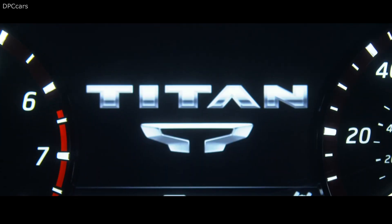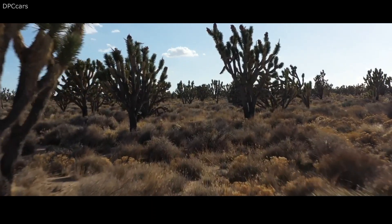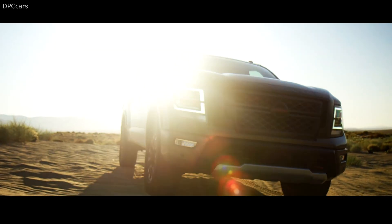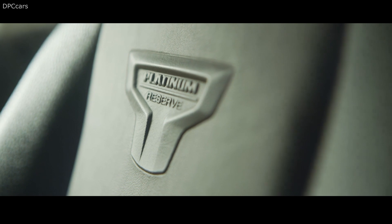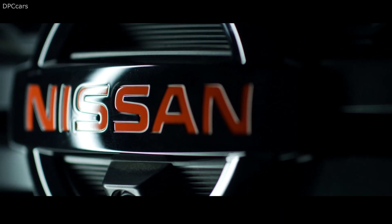A new off-road gauge complements the Titan's available 4-wheel drive system, low-range transfer case, electronic locking rear end, and hill descent control system, making it easier than ever to take Nissan's full-size pickup off the beaten path. Using data from an accelerometer, the gauge displays the truck's pitch and roll angles.